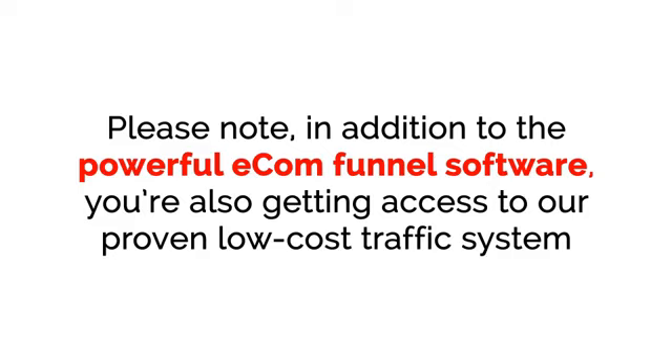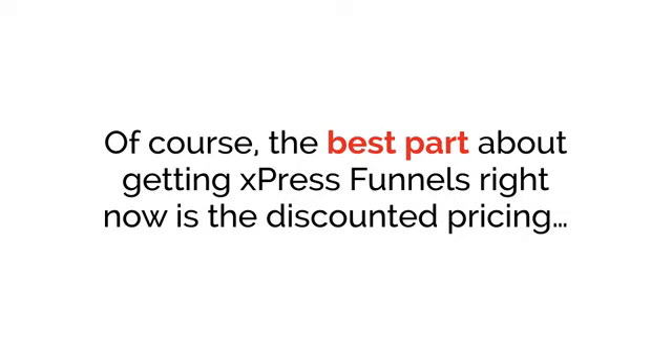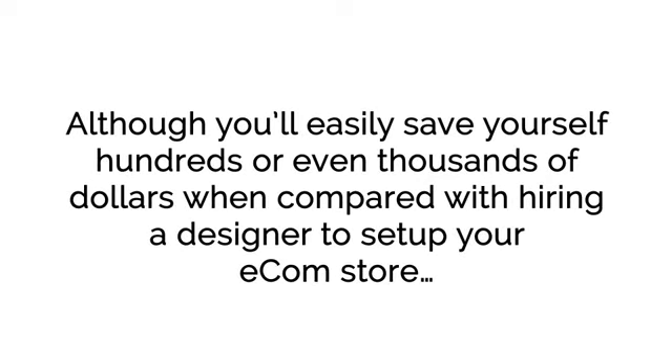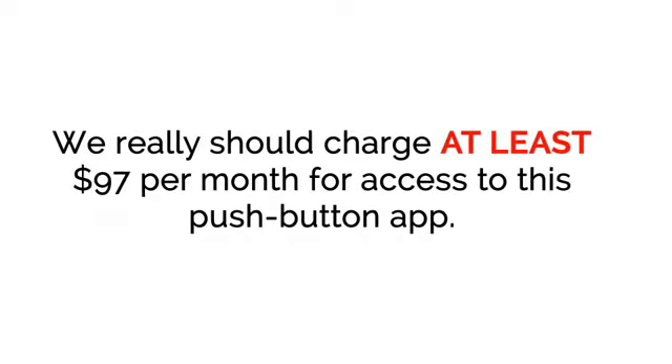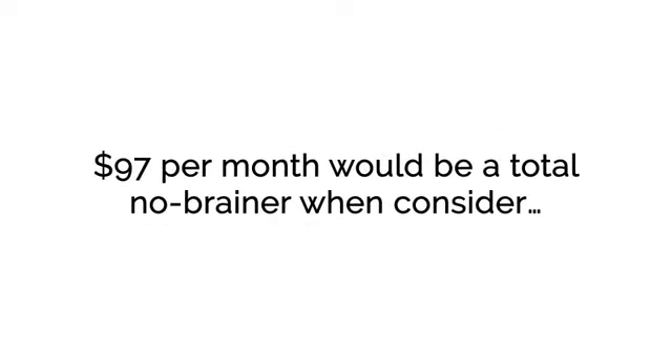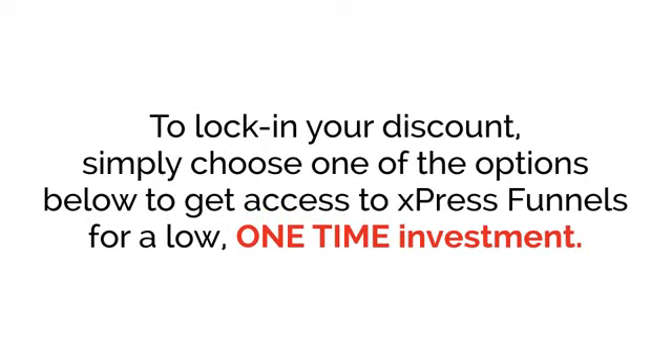In addition to the powerful e-com funnel software, you're also getting access to our proven low-cost traffic system that will allow you to drive thousands of targeted visitors to your funnels that will convert into sales. The best part about getting ExpressFunnels right now is the discounted pricing. Although you'll easily save yourself hundreds or even thousands of dollars compared with hiring a designer, and because the included done-for-you templates are proven and battle-tested to make money, you'll stand to quickly bank thousands of dollars. We really should charge at least $97 per month, but we've completely eliminated the monthly fee and slashed the price — simply choose one of the options below to get access to ExpressFunnels for a low, one-time investment.